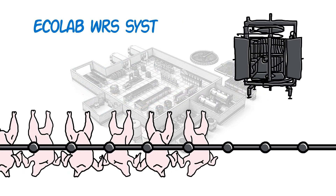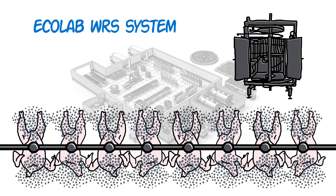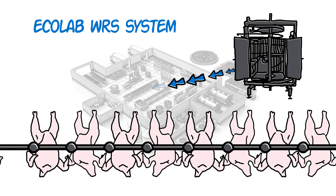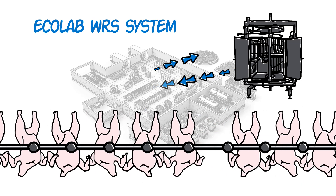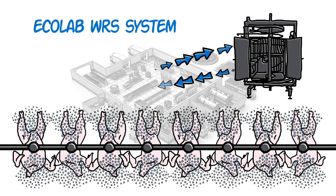The IOBW step is another area where Ecolab's water reuse system helps a plant increase optimization. This happens by taking reuse water from the IOBW, filtering it, and adding a small amount of InSpec's chemistry. Then the reuse water is put right back into the IOBW, creating a circulated loop.